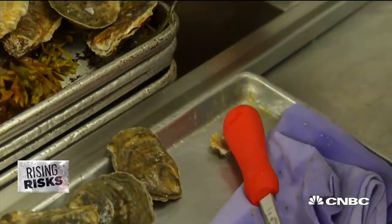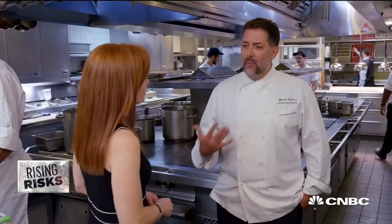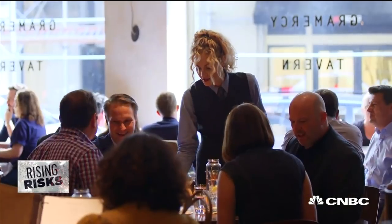We're lucky to live and work in New York City where we have access to some of the freshest and the best, the widest variety of species anywhere in the world. But with that comes the responsibility of the choices that we make.